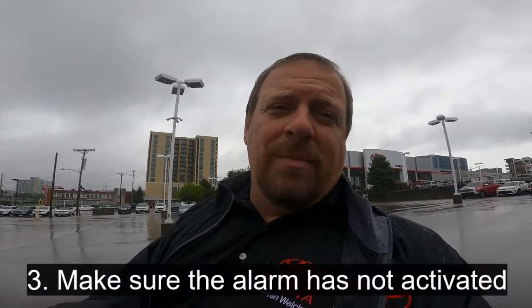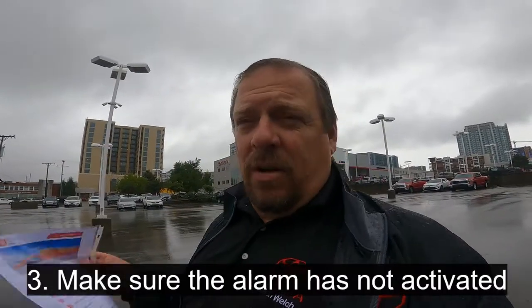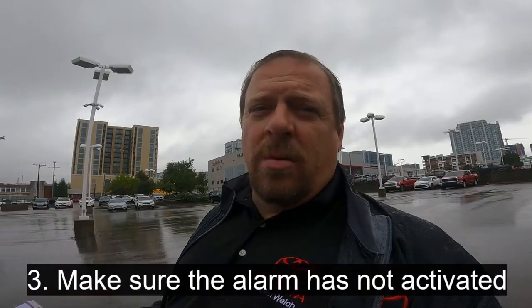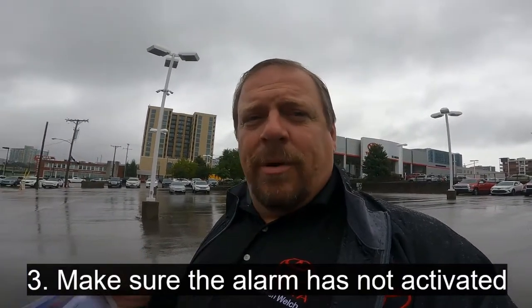You also have to make sure your alarm has not been activated. If your alarm's gone off — somebody broke your window, whatever — the remote start will not be able to function. Also, for safety purposes, don't leave a child inside your car while it's remote running, and don't remote start it while you're in a garage. Those are both very, very bad things. Always make sure that it's safe to remote start before you do so.